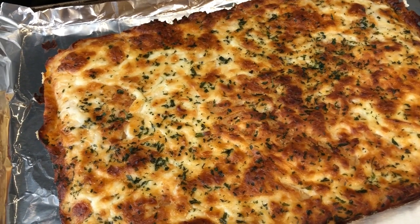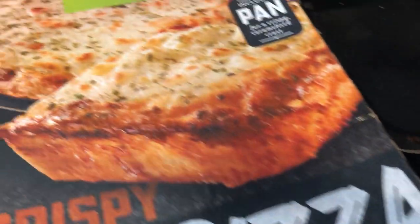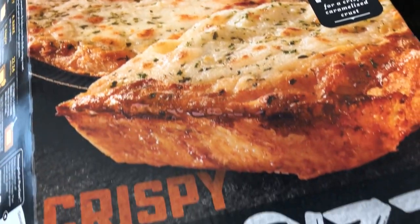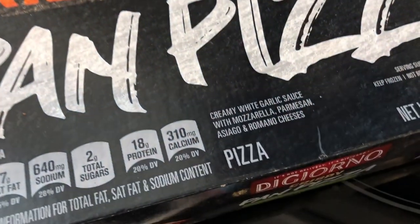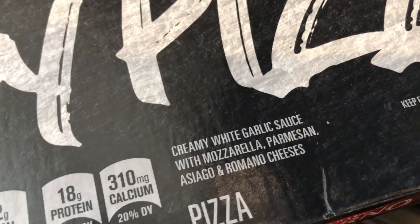So for dinner tonight, we are having one of our favorite frozen pizzas. It is this DiGiorno pan pizza — cheesy garlic — and we've never tried this flavor before. It comes with mozzarella, Parmesan, Asiago, and Romano cheeses. It has a creamy garlic sauce.